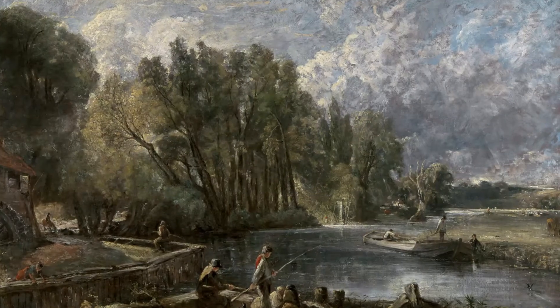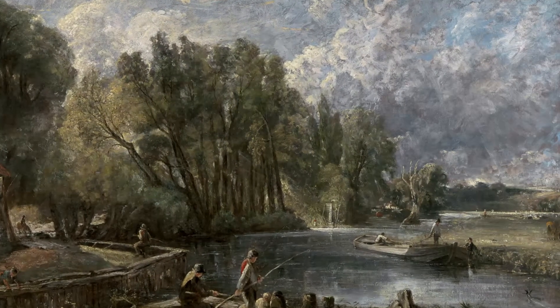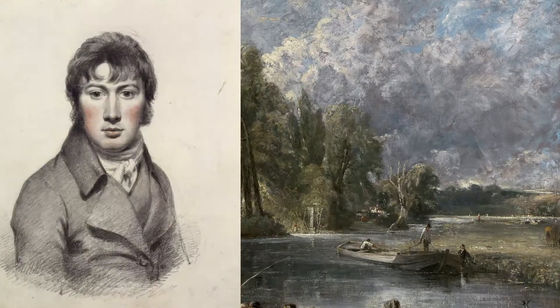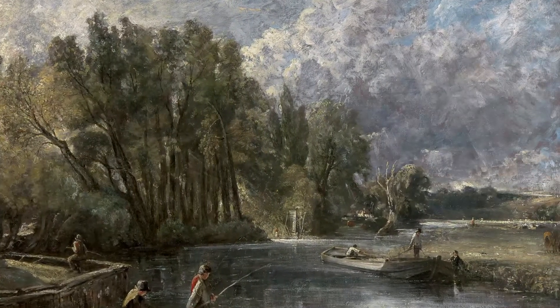If you'd like, you can even make a sketch of the painting right at your own kitchen table — it's great fun and I encourage you to do it. John Constable grew up not far away from this very mill, and he loved exploring the woods and the rivers in the countryside. When he grew up and became a painter, he painted all of the same places where he played as a child. This painting is one of his six-footers — it's enormous.